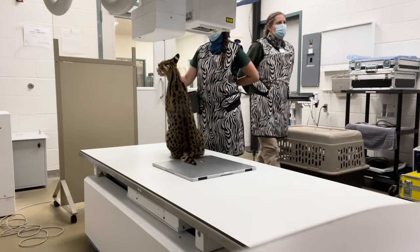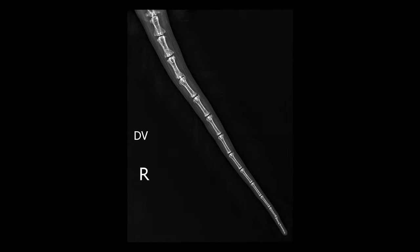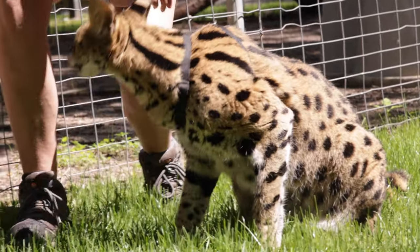Once those x-rays came through, it was found that the last inch or so of his tail did have an injury to it. You can kind of see on the x-ray there's a little bit of a lip where those bones connect. That was likely causing Kenya some discomfort. So now we knew that it wasn't a stress issue and it wasn't an allergy issue, and we could move forward with treatment.